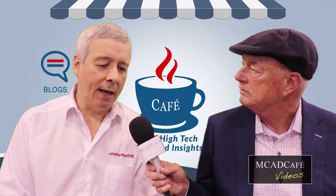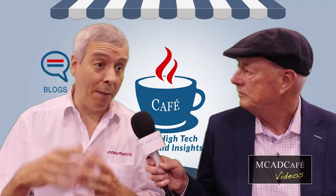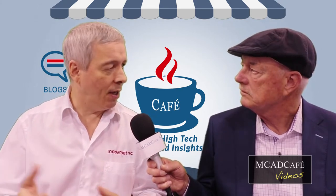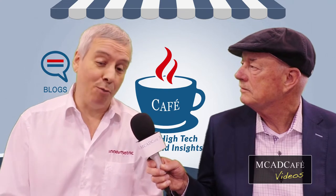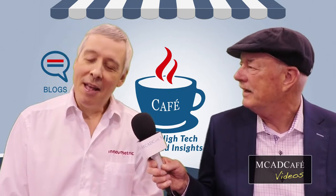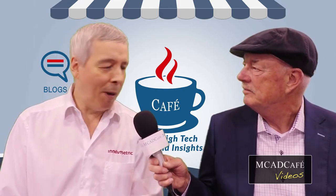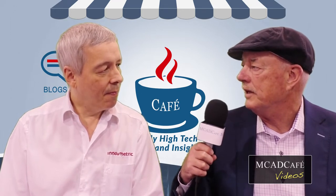Inovmetric was born 25 years ago. Originally we founded the company to process point cloud data, because at the time there were only very few software solutions able to do such things. A few years later we saw that industrial manufacturing could potentially be a bigger market, and we started developing part inspection and dimensional inspection capabilities. We made our first release in 2000, and we're now close to 375 people. The journey has been phenomenal — working with great car companies and airplane manufacturing companies all over the world.